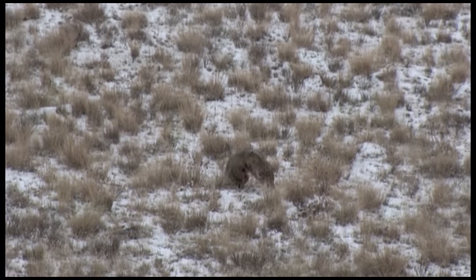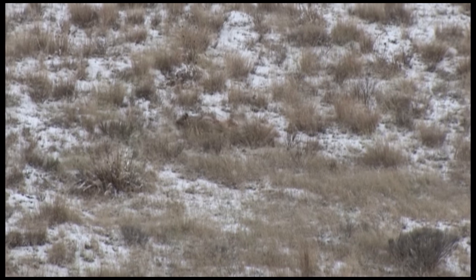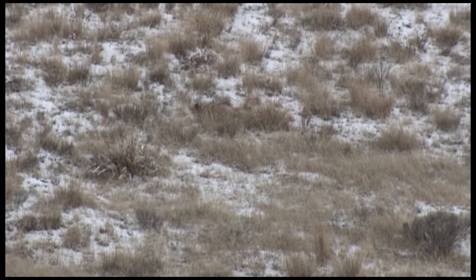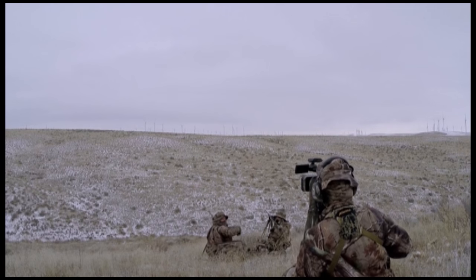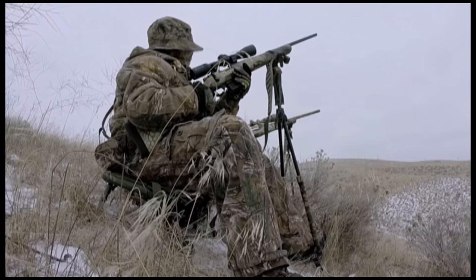We use Howa and Neco Sterling on the show not because we have to, but because we choose to. It gives us the best options for success. Every time we go out, we know that our equipment's going to perform exactly the way we want it to. Howa and Neco Sterling are my choice in predator hunting. I wouldn't use any other manufacturer, period.